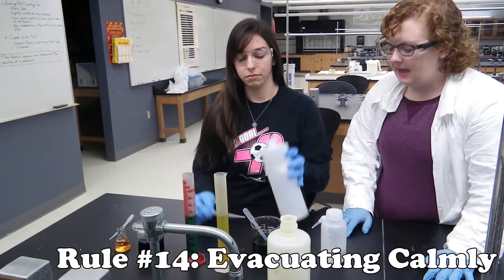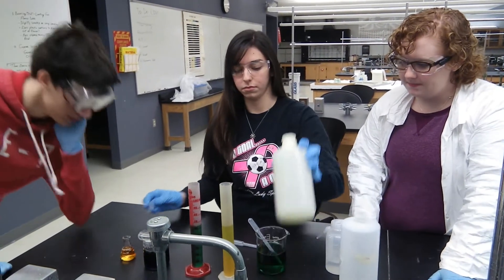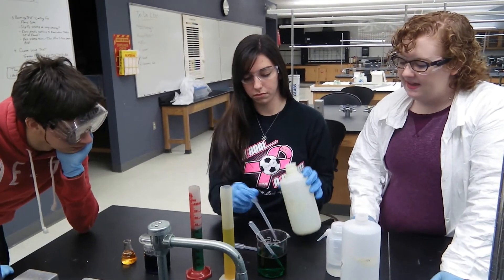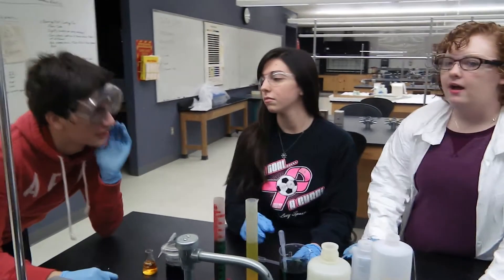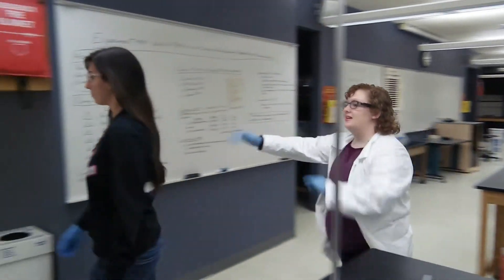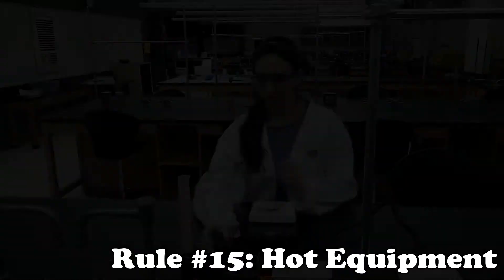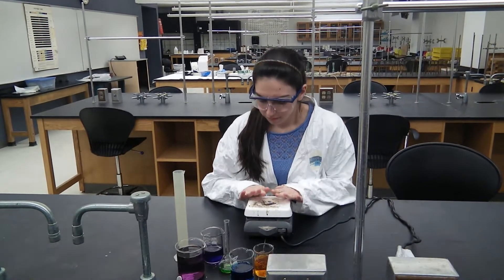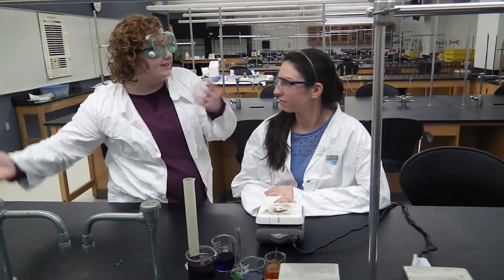The fume hood is on fire. Class, we're going to calmly proceed towards the exit. Why did you set the fume hood on fire? What were you thinking? Don't do that. In what world is that a good idea? You're going to burn yourself. Don't. I'm sorry.